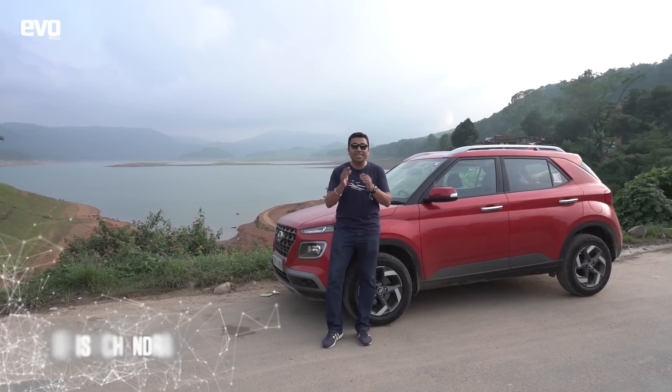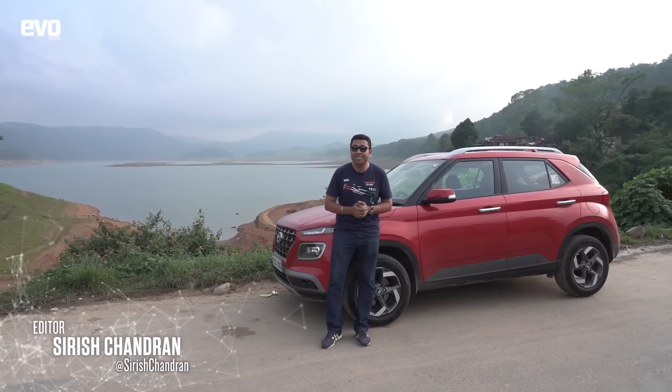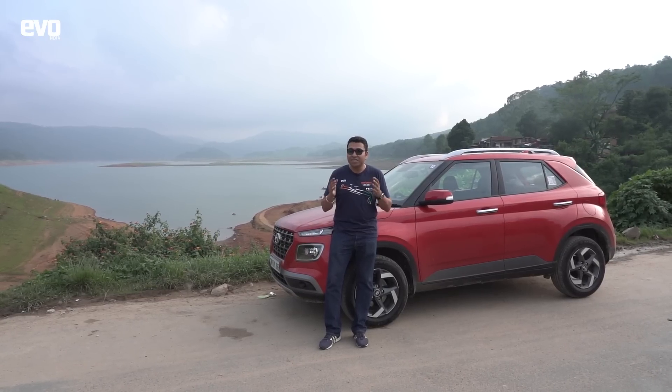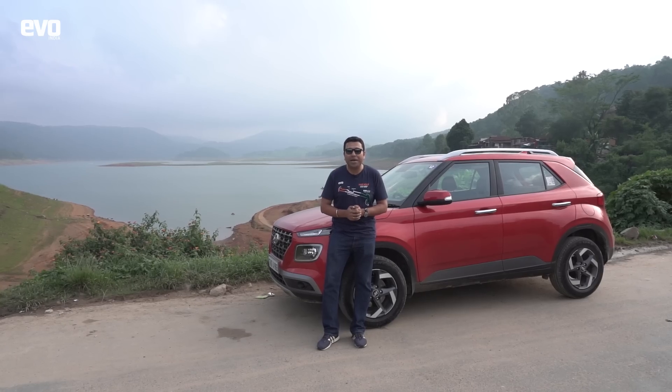With a name like Venue, you need a damn good venue. This is Shillong — the roads are beautiful, the terrain is fantastic. The roads can really test out a car's handling, and it is the perfect environment to introduce Hyundai's brand new compact SUV to India. This is the Venue, and it could not have come at a better time.